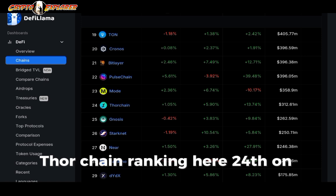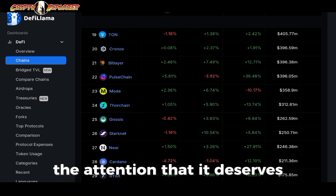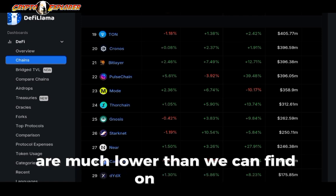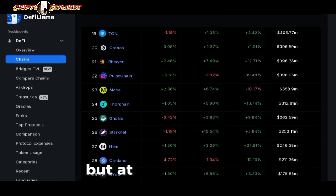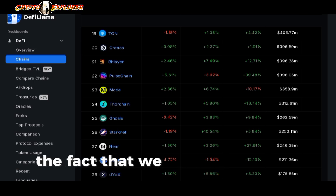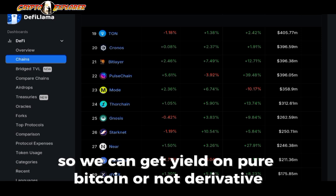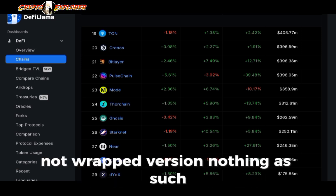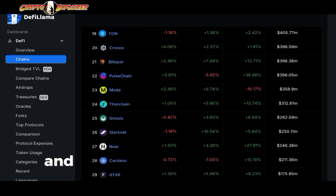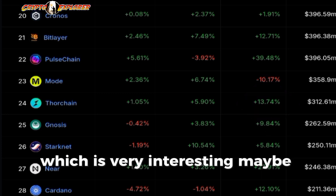Ranking 24th on DeFiLlama when it comes to TVL, this protocol doesn't get the attention it deserves because their yields are much lower than what we can find on other chains, for example Ethereum Layer 2s. But ThorChain has a lot going for them — mainly the fact that we can use crypto in its native state. We can get yield on pure Bitcoin, not a derivative, not a wrapped version. The same goes for all other cryptocurrencies they support. For the past month, they went up 13% in TVL, which is very interesting — maybe something is cooking.